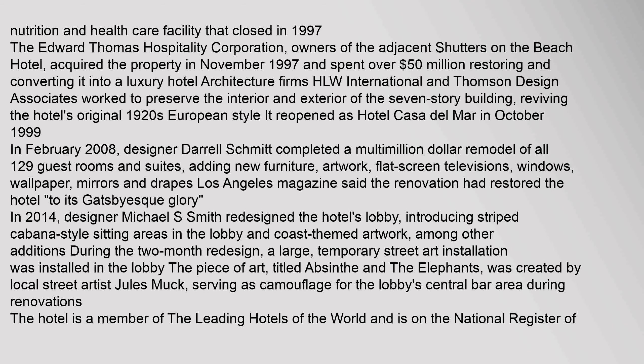In 2014, designer Michael S. Smith redesigned the hotel's lobby, introducing striped cabana-style sitting areas and coast-themed artwork. Among other additions during the two-month redesign, a large temporary street art installation was installed in the lobby. The piece of art, titled Absinthe and the Elephants, was created by local street artist Jules Muck, serving as camouflage for the lobby's central bar area during renovations.